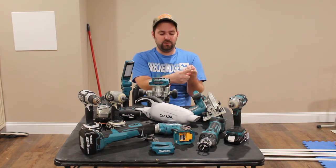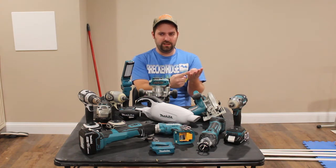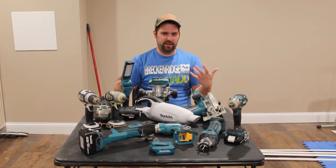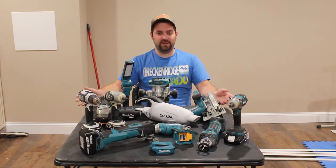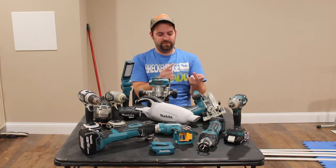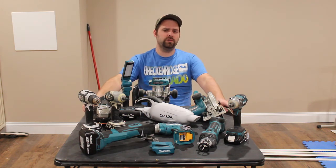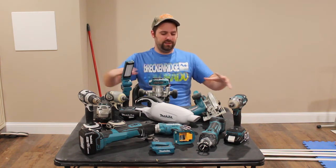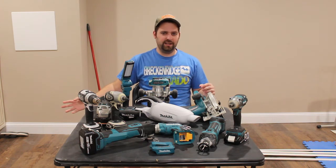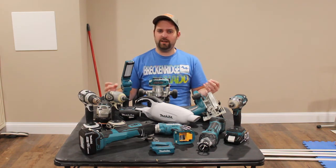Stanley obviously owns Stanley Hand Tools, DeWalt, Black & Decker, Craftsman, Bostitch, and just a bunch of other different brands — that's just one example. I know that whoever owns Milwaukee, I believe they also own Ryobi, and whoever owns Skill owns, I think, Cobalt Power Tools. So there are a lot of tool monopolies out there where one parent company is making all these other brands, and a lot of them send their production over to China.